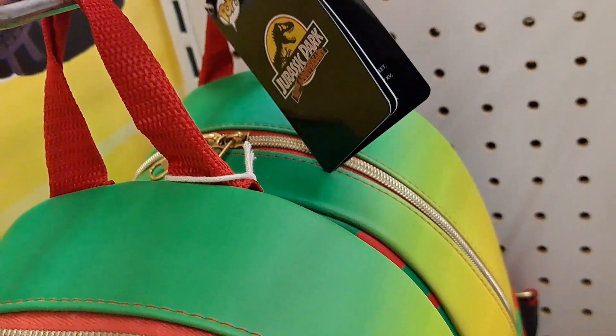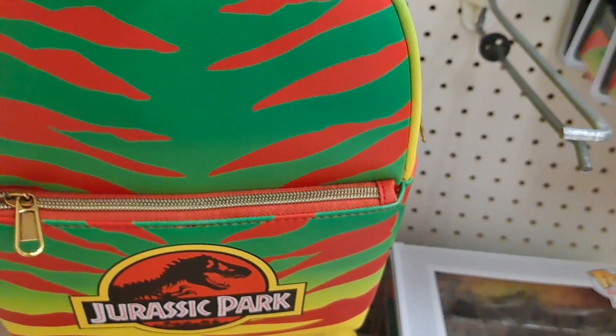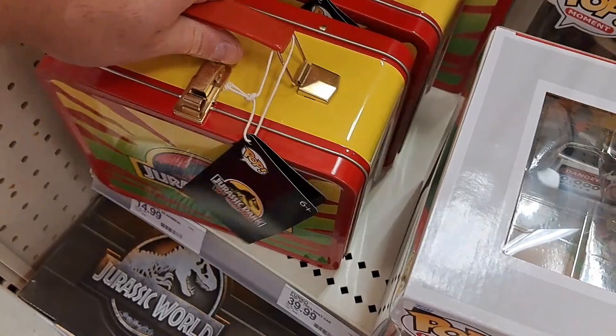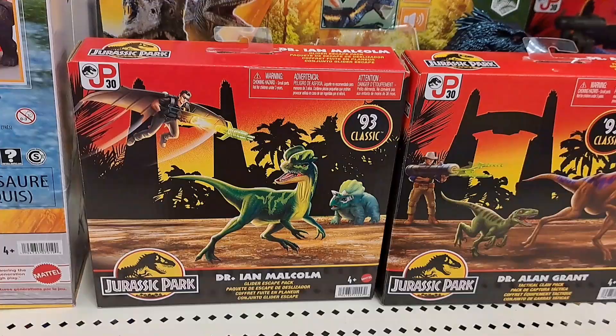Check out this Jurassic Park backpack — 30th Anniversary Funko backpack. So awesome. It's got the Dilophosaurus on the side and the T-Rex. So cool. We also got this lunchbox here. Super cool — T-Rex, Dilophosaurus. 30th Anniversary Funko Pop lunchbox. Check it out. See if your Target has it.